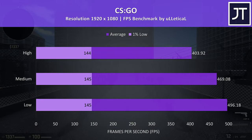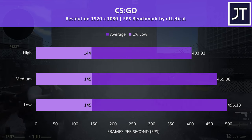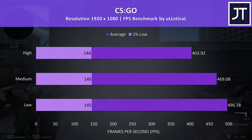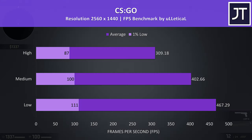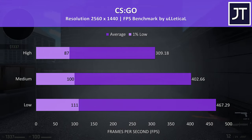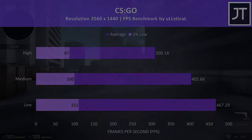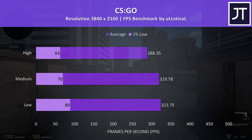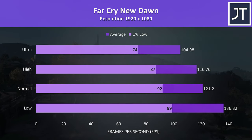CS:GO is a game that loves CPU performance, and was tested using the Ulletical FPS benchmark. At 1080p we're seeing crazy performance for a laptop — well, I guess it's not really a laptop when it will crush your legs — with 500 FPS averages at all settings at minimum. At 1440p there was a larger decrease at higher settings, however still above 300 FPS and not too far below 500 at minimum settings. At 4K we're still getting better performance than most other laptops at 1080p, again because of that insane CPU performance.